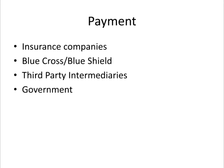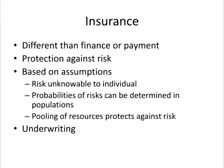The payment function: while employers provide the money through the financing function, insurance companies and others perform the payment function. Blue Cross and Blue Shield began very differently than traditional insurance companies. Third-party intermediaries such as EDS in Arkansas often process the payments for insurance companies. The government both finances and provides payment for Medicare and Medicaid services, although today they are often privatizing the payment function so that a third-party intermediary provides the payment.